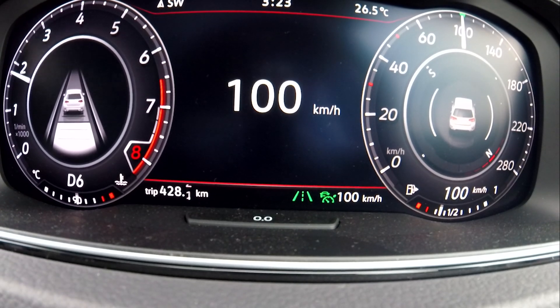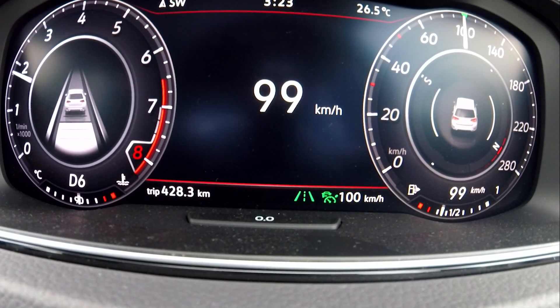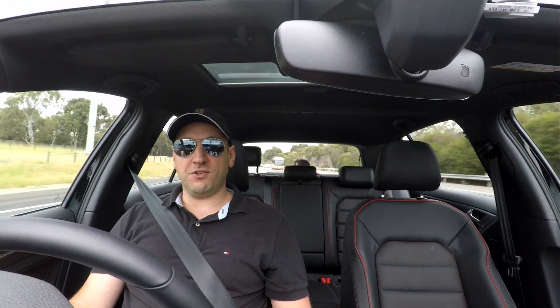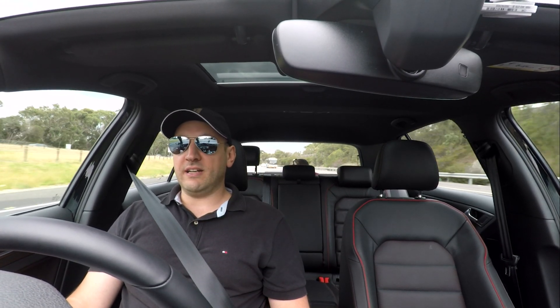The lane assist being green means I'm not holding the wheel at the moment — it's guiding the car, following the lane. There's a curve to the right now and you can probably see that in the camera. It's automatically guiding and turning through the curve.